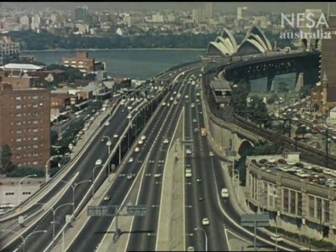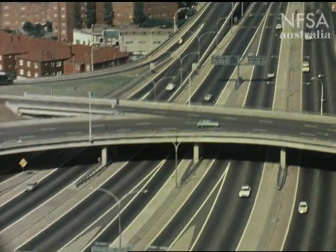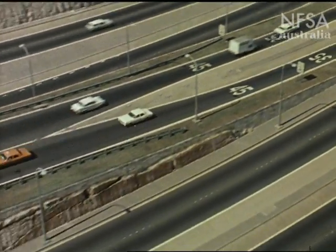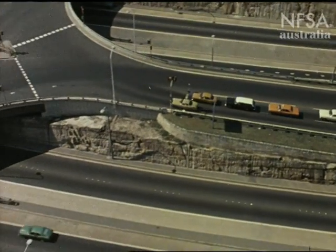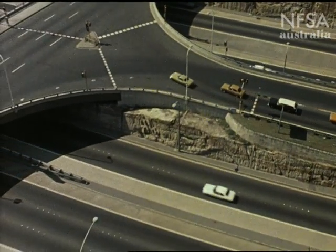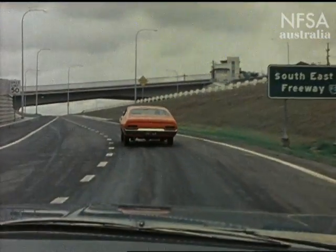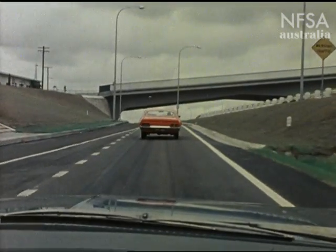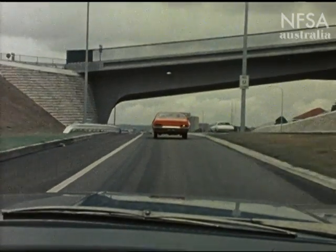Freeways are designed for fast and safe motoring. By eliminating sharp curves, intersections and pedestrians, it's possible to drive faster than you would on other roads, but higher speed gives you less time to recover from mistakes. These driving conditions may be unfamiliar to you. So at the first sign approaching a freeway, prepare yourself not only for faster driving but also for a different sort of driving.